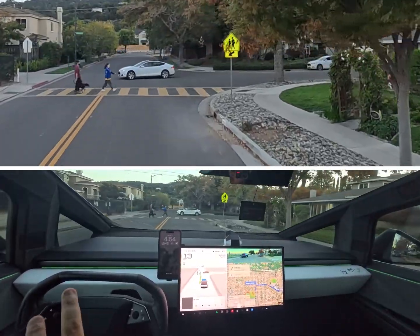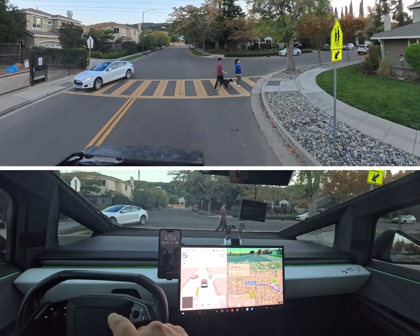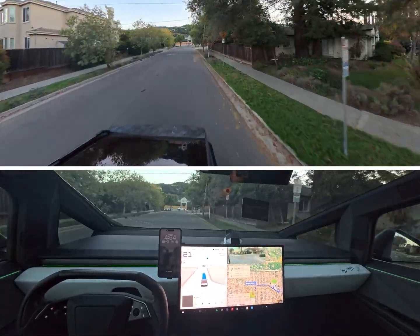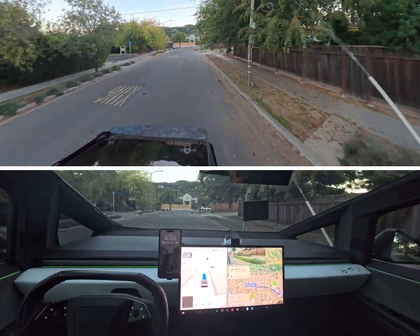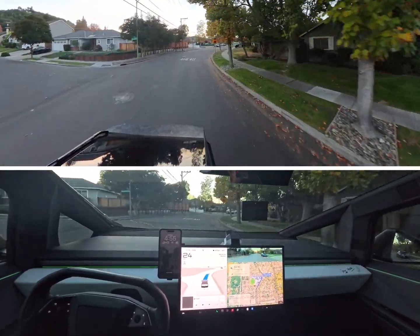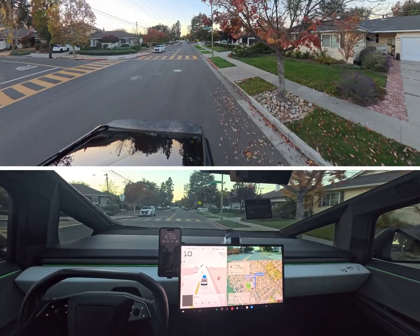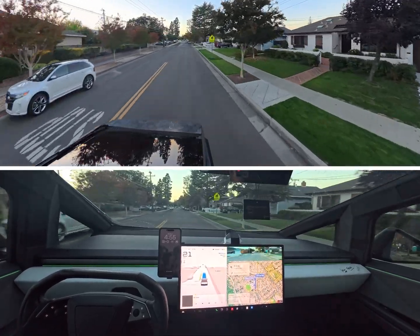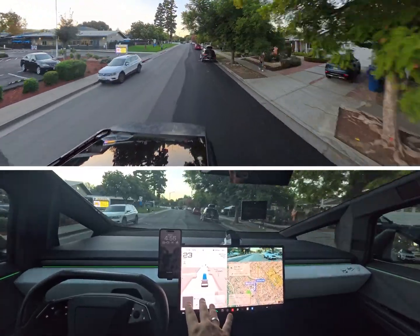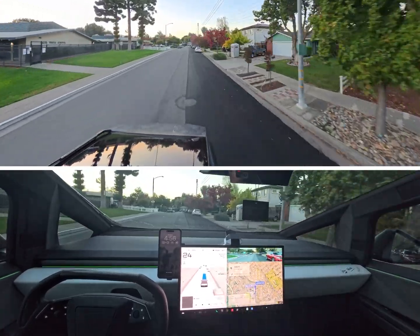It was able to handle people walking across. We're coming up to a three-way stop here — that's perfect, there was really no action there. And again, I'm on Mad Max mode, it's staying at 25 miles per hour, so staying within the residential speed limit.